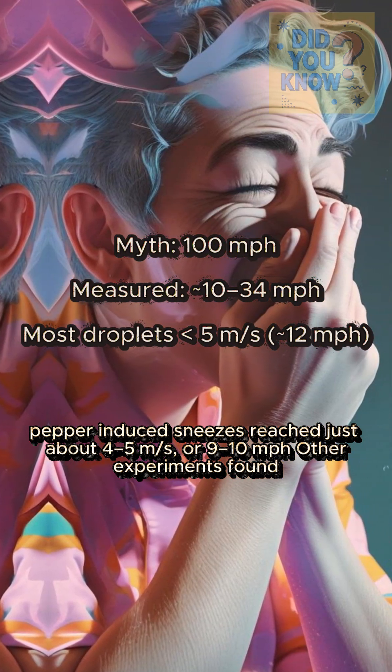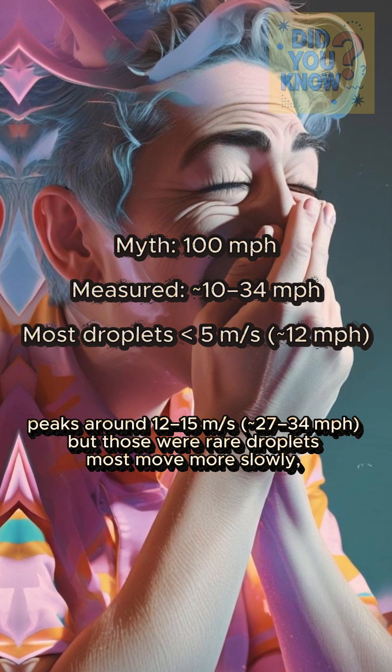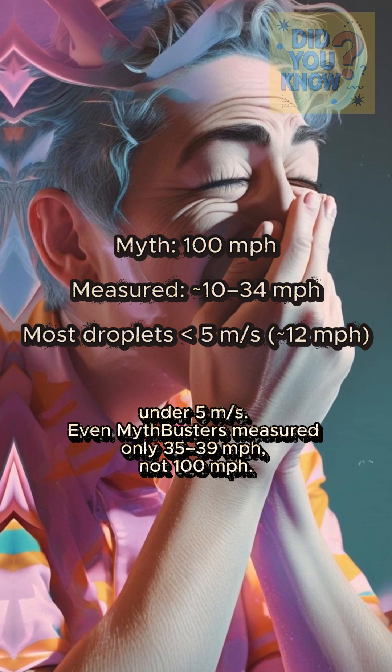Other experiments found peaks around 12 to 15 meters per second, but those were rare droplets. Most move more slowly, under 5 meters per second.